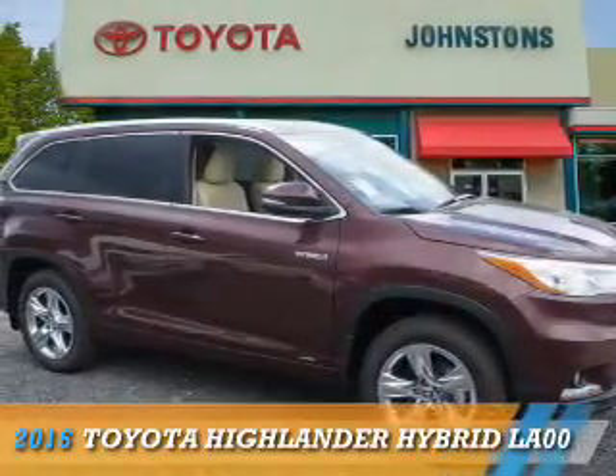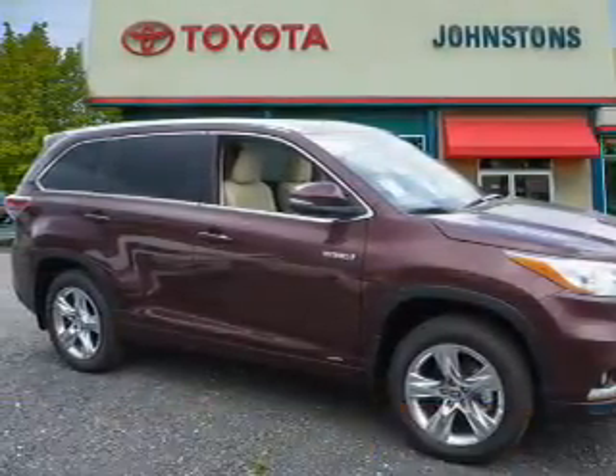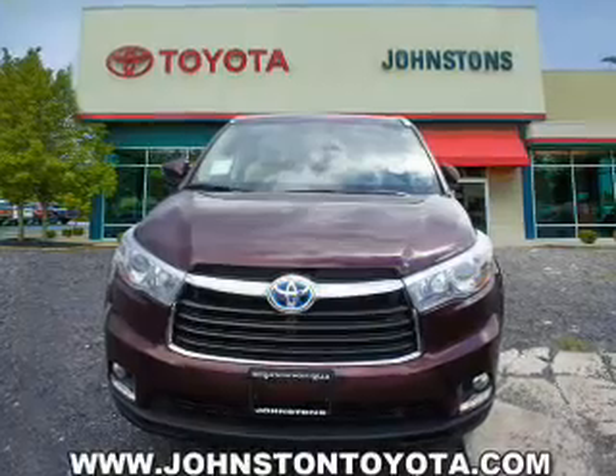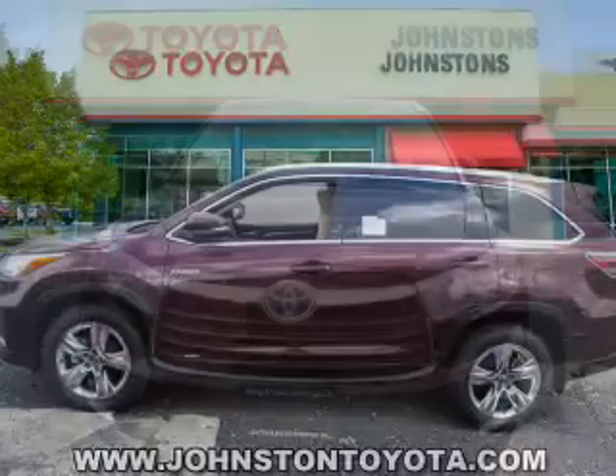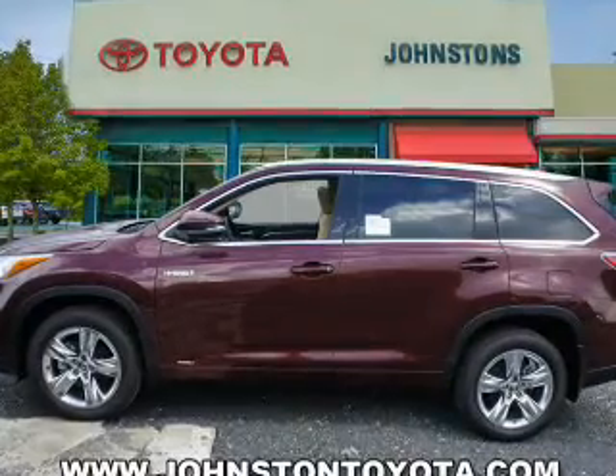Presenting the 2016 Toyota Highlander Hybrid. It's powered by all-wheel drive, a 3.5 liter, 6-cylinder engine, and a continuously variable transmission.